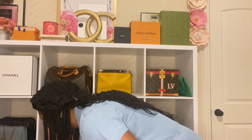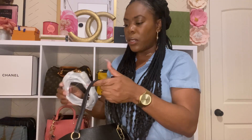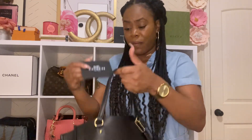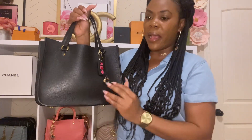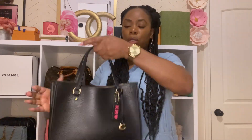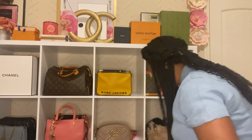Behind that I have a Coach tote bag — I got this about a year and a half ago. I had my initials hot stamped on it. It comes with a strap, but I haven't used it — I'm more of a top handle person. All the receipts are still in there. I got this from the Coach retail store in Lenox. I used to reach for it a lot more but I don't as much now. I love the leather on it though.